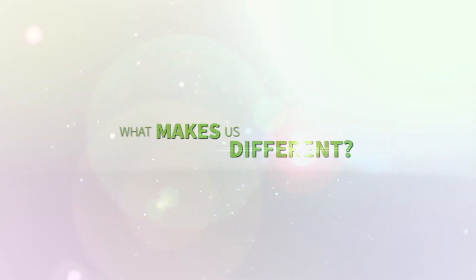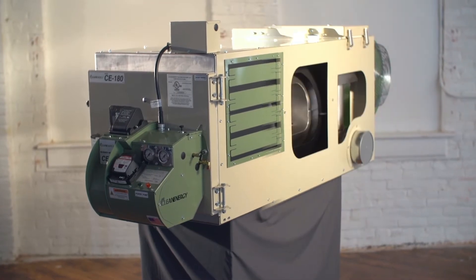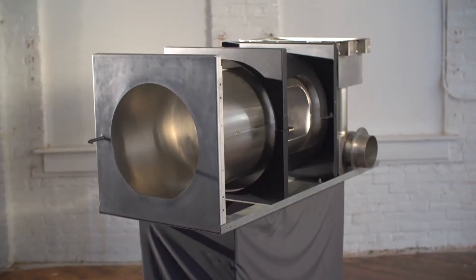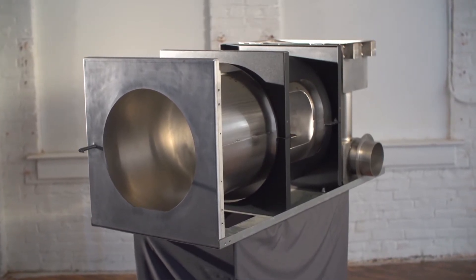Our line of furnaces is hotter, more efficient, and easier to service than any other. Our furnaces have a few unique features that set them apart from the competition. Our furnaces contain stainless steel components that eliminate rust and deterioration.